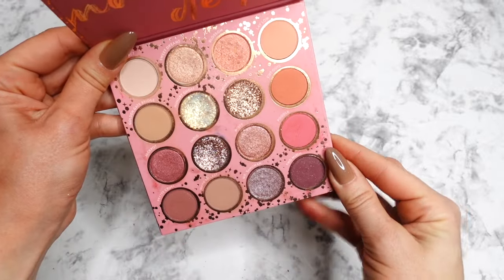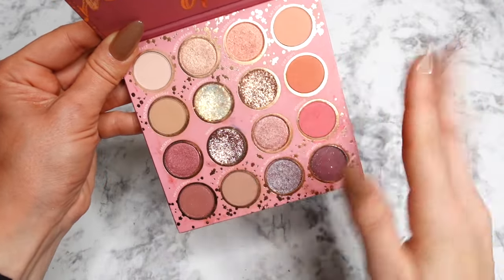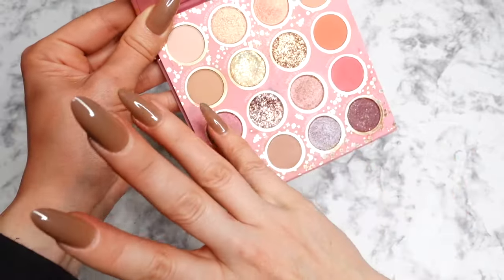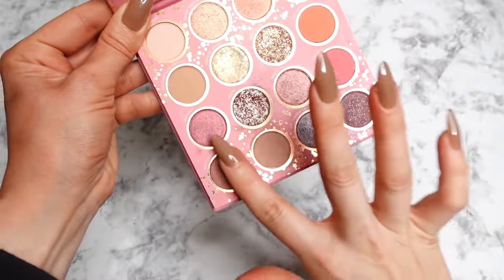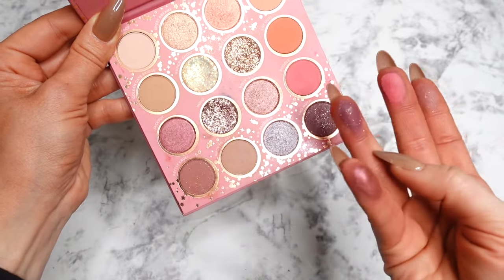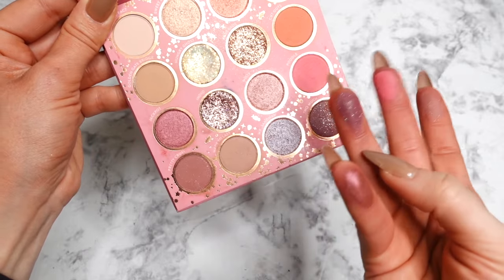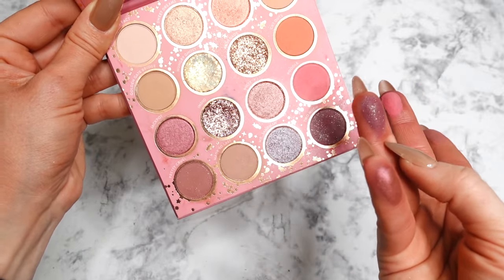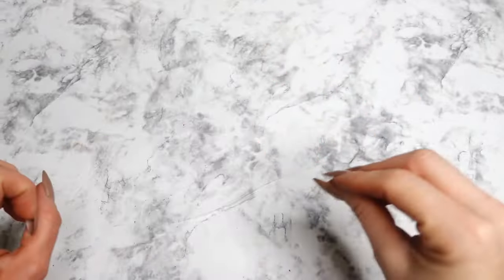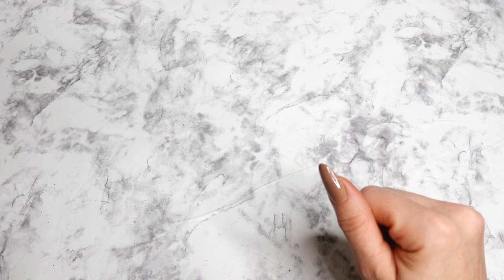This next one is Truly Madly Deeply from ColourPop — a palette that initially made me fall in love with pink tones on my eyes. It has three glitters which I personally don't use, but I love the rosy tones. It leans a little more cooler and slightly purple. Some of these shades are very pretty — if you pack the micro-glitter matte on your lid it's actually beautiful. I also really love some spring and summer looks from this palette.